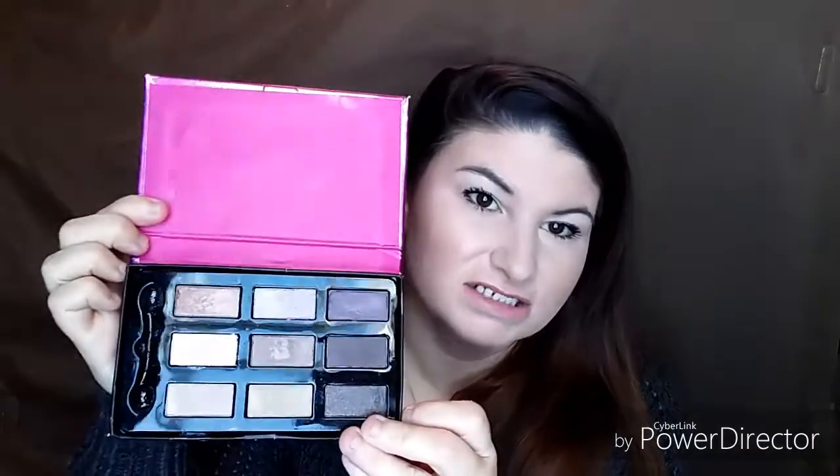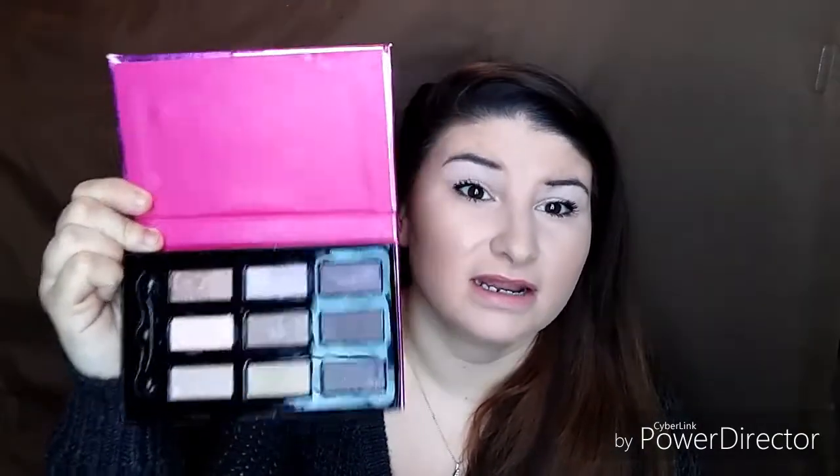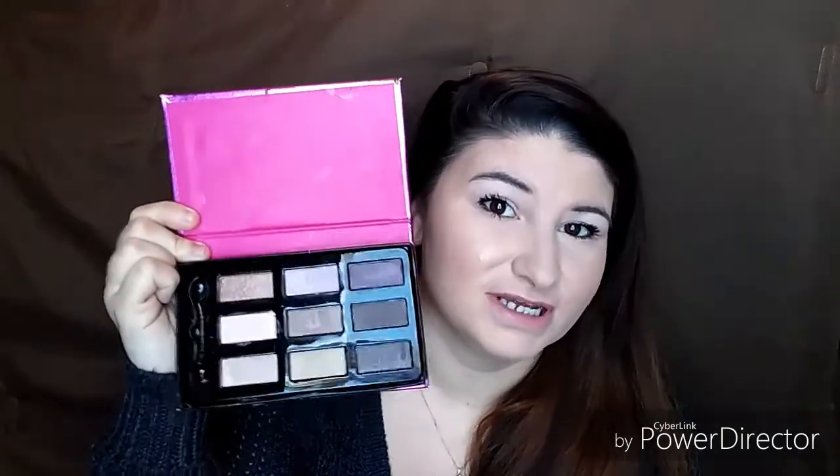The next thing I have is the Hard Candy eyeshadow palette. It has nine eyeshadows in it and it's basically brand new — I got it last month. I plan on putting a big dent in this by the end of the year, and hopefully within two years I'll have it used up.